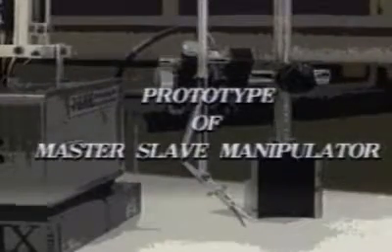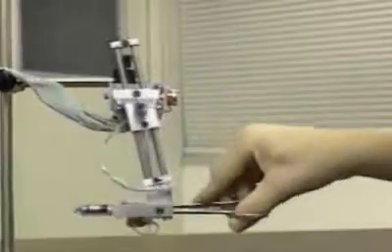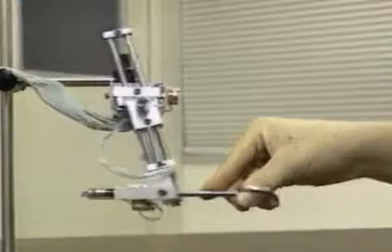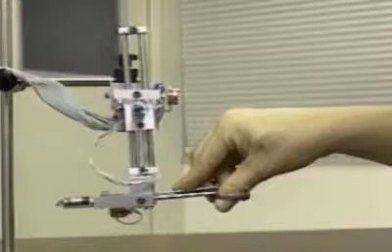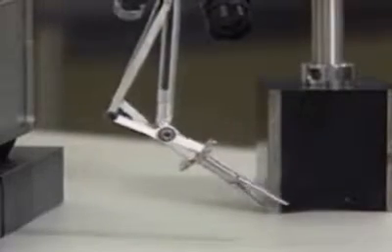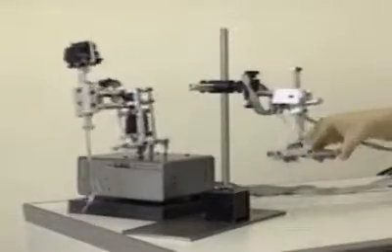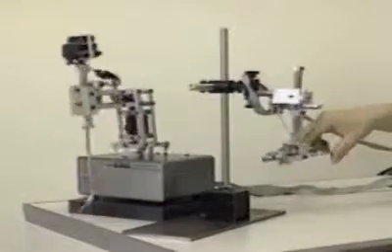Several prototypes of the manipulator have been under development. This is one of the interfaces. It has six degrees of freedom. This is the tip of the manipulator — it can be articulated and rotated. The manipulator can be controlled with the identical movement of its interface.